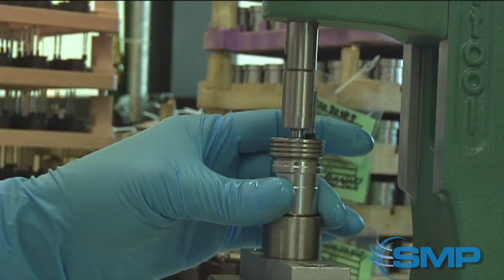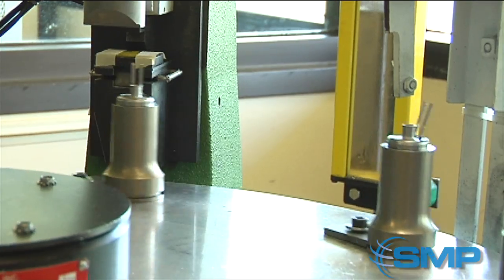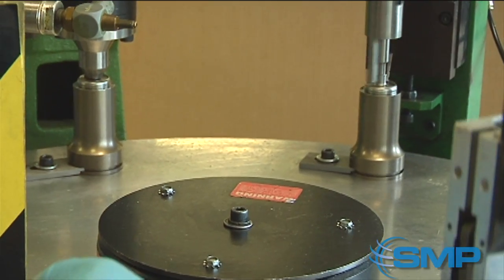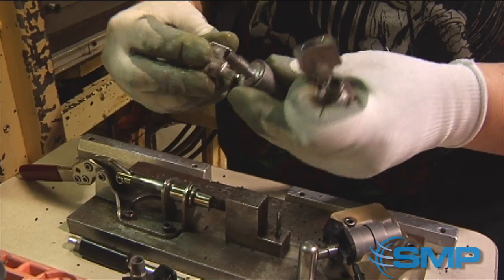The body, O-rings, and shaft are assembled and then placed on a rotating table. This table tests to ensure that the parts are properly pressed together, have electrical continuity, and then bends the electrical terminals into place. We can now attach electrical connectors to the injector body.